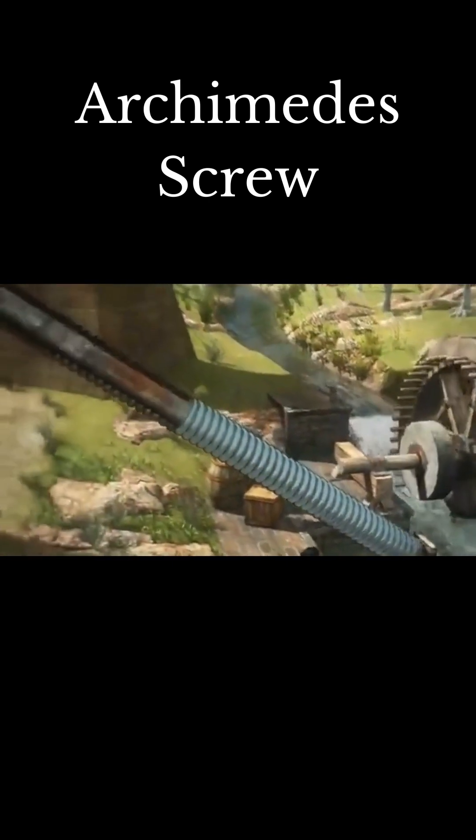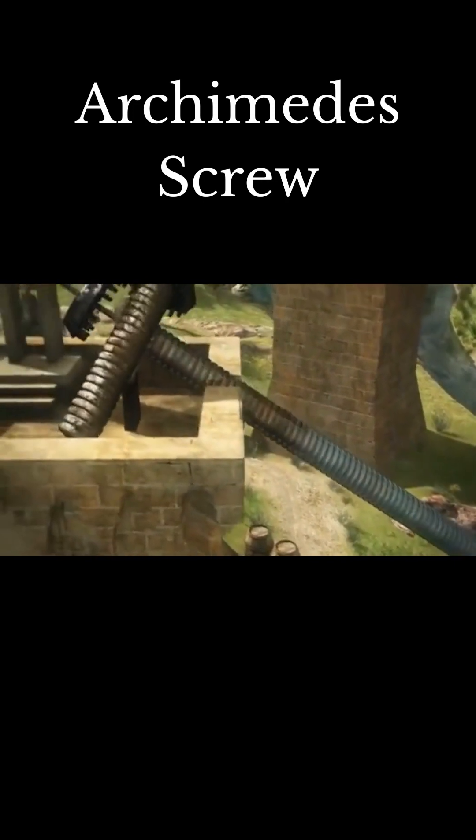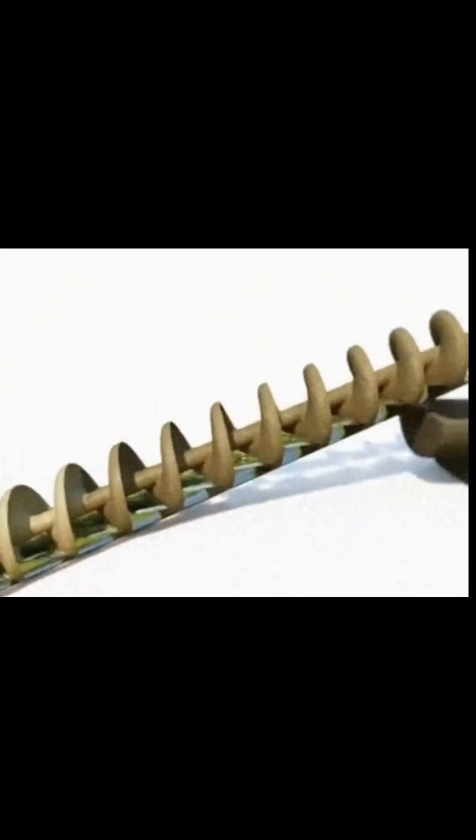The Archimedes screw is a machine used to raise and transport water. The technology typically features a spiral within a hollow tube which, when rotated, positively displaces water from the bottom to the top of the cylinder.